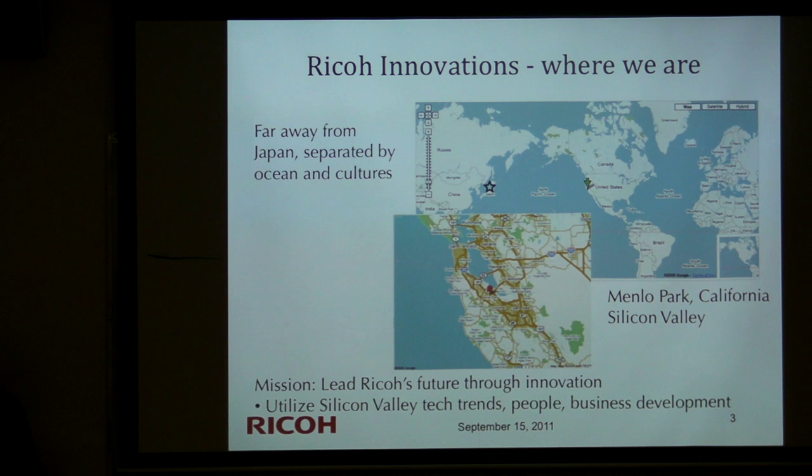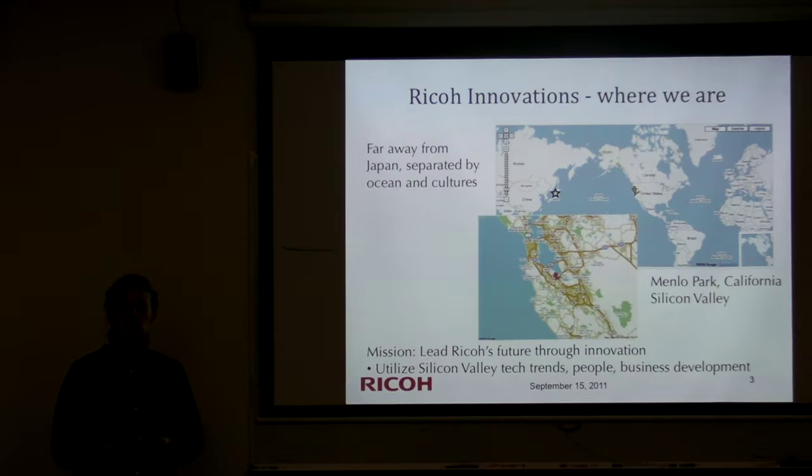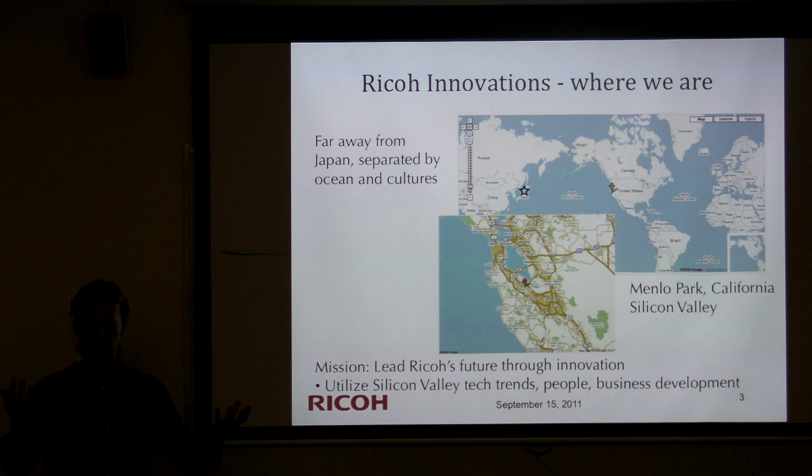We are a research lab belonging to the big company Ricoh, headquartered in the Tokyo area in Japan. We are intentionally located across the ocean in Silicon Valley to lead Ricoh's future through innovation — utilizing Silicon Valley tech trends, companies, research institutions in the Bay Area, and new business model opportunities. We filter all this back to the main company and have had quite a lot of influence over the years.